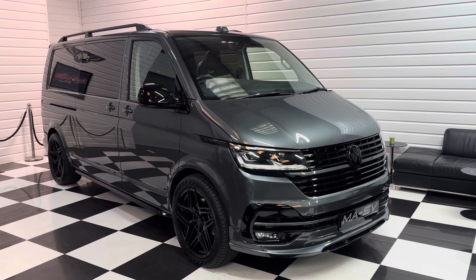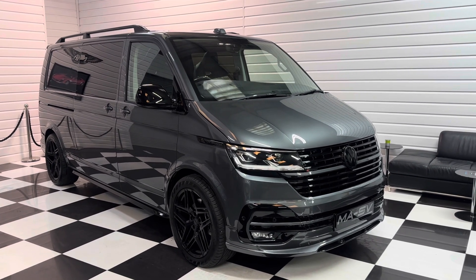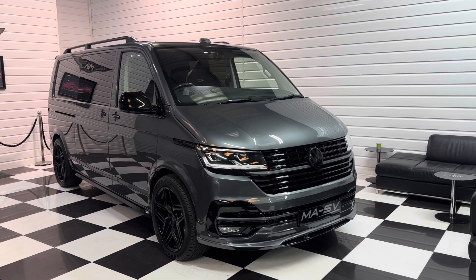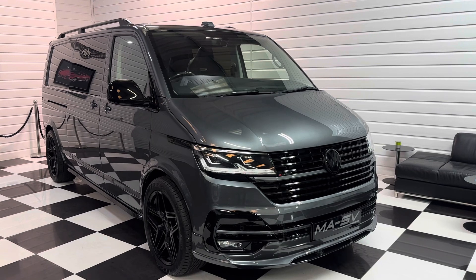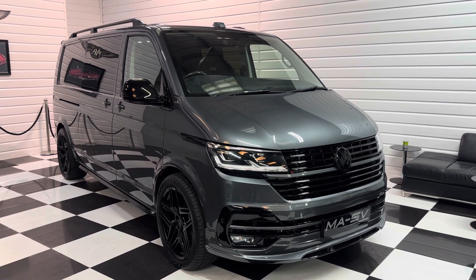We've got 20-plus photos and a full written description on our website at justnicevans.co.uk. We can offer finance facilities and do take part exchange also. So if you're interested in this vehicle, please do get in touch with us. Thanks for watching.